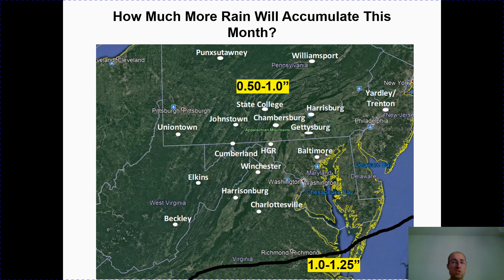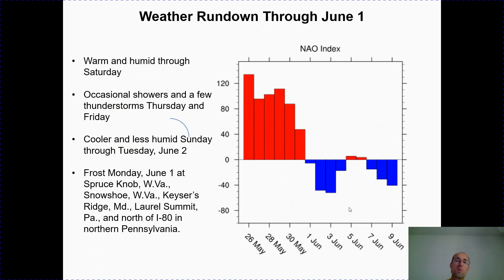Let's talk about when rain is going to fall and how much we should see between now and the end of the month. A half inch to an inch of rain across most of the mid-Atlantic, with further south along and east of I-95 seeing about an inch to an inch and a quarter. The weather rundown through June 1st: warm and humid weather through Saturday, then a noticeable change as we go into the weekend with a cold front bringing relief. Ahead of that, showers and a couple of thunderstorms — this storm system moving through northern Florida right now will move up the east coast, followed by cooler and less humid weather Sunday through Tuesday, June 2nd.